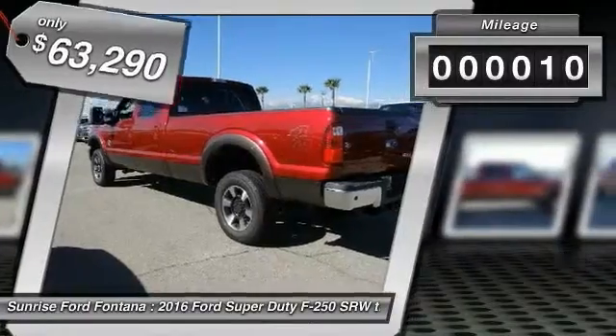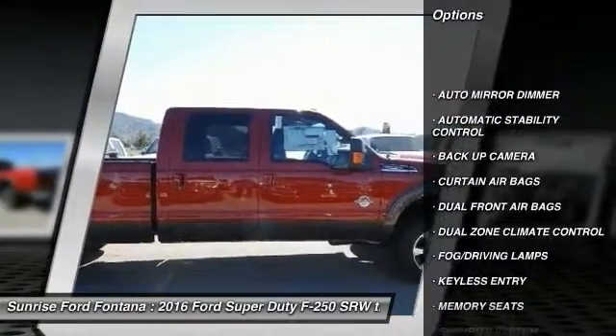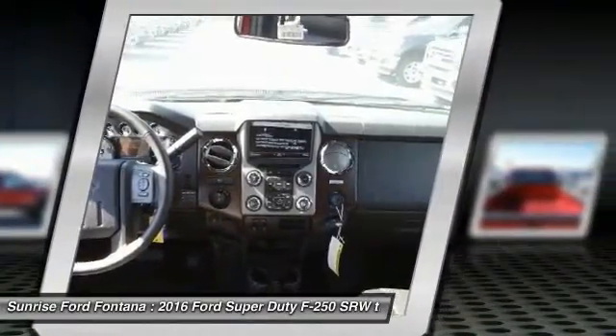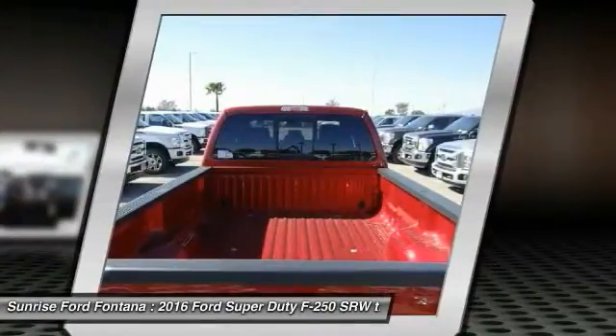This vehicle has less than 100 miles. Here are some of this vehicle's great options: keyless entry, backup camera, traction control, automatic stability control, auto-dimming rearview mirror, PPO, fog lamps, security system, dual front airbags, memorized settings for two drivers, dual zone climate control.